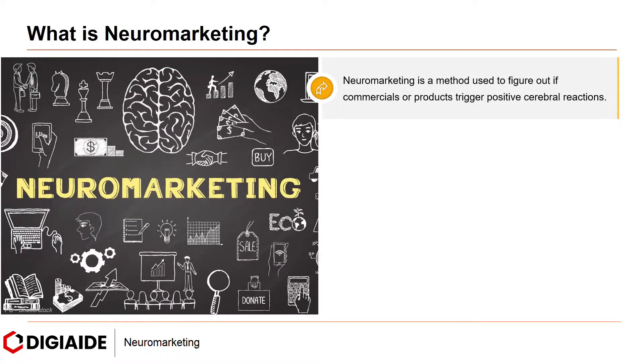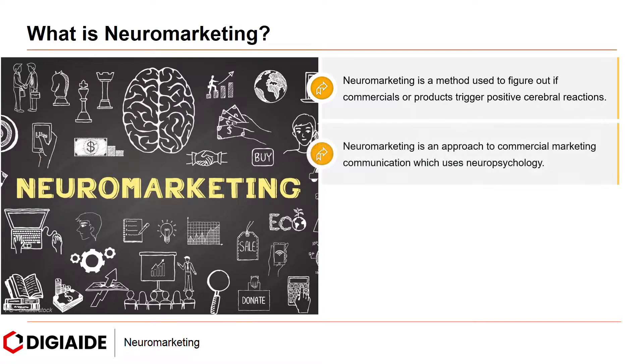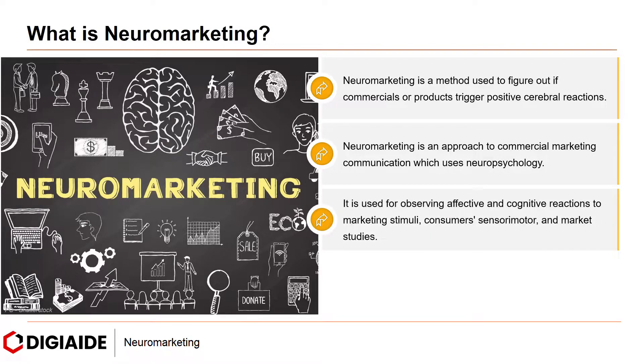Neuromarketing is a method used to figure out if commercials or products trigger positive cerebral reactions. It is an approach to commercial marketing communication which uses neuropsychology, used for observing affective and cognitive reactions to marketing stimuli, consumers sensory motor and market studies.